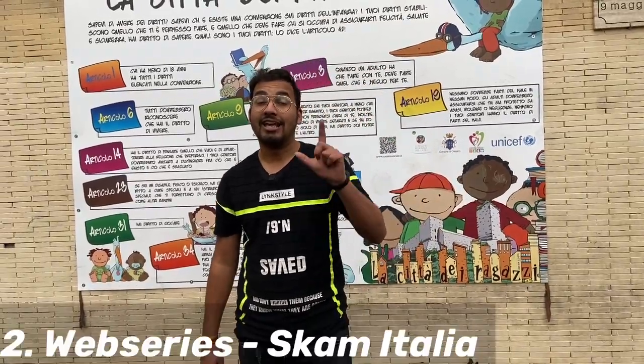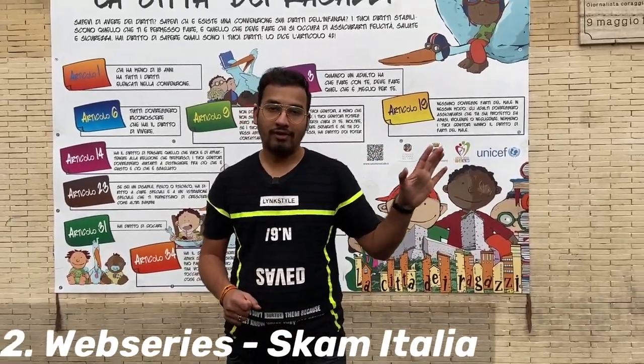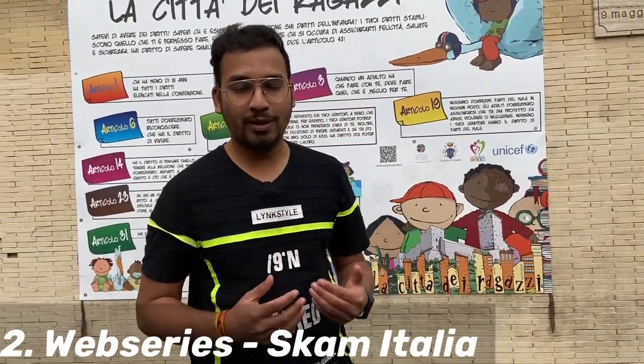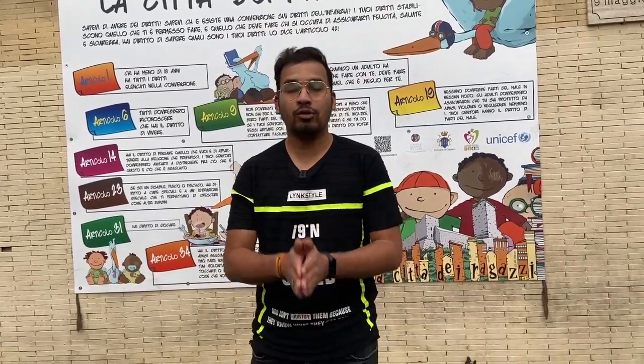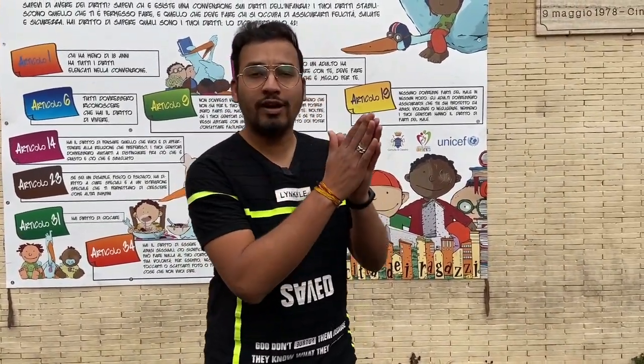The second way is a web series. I recommend a web series called Scam Italia. It is a Rome-based web series, also known as Youths. It is a complete Italian web series with English subtitles, so it will be interesting and fun to watch. You can develop your listening skills through this web series.